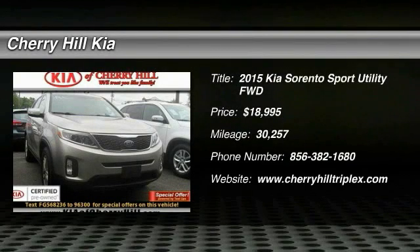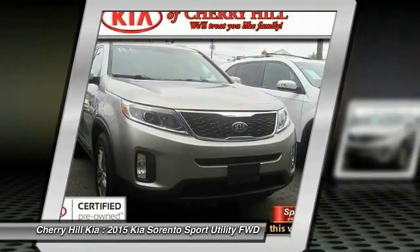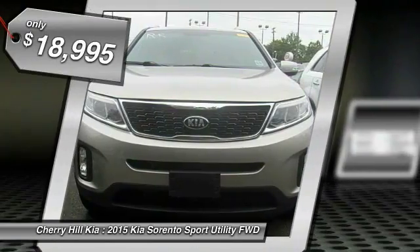The 2015 Sorento. The Kia Sorento is a comfortable riding, powerful, compact SUV loaded with impressive standard features. Take one look at its stylish, sleek design and you'll want to cross over to a Sorento, and it is priced below $20,000.